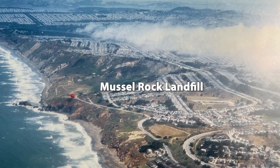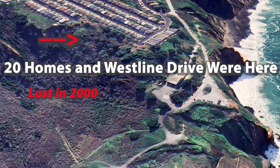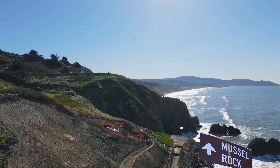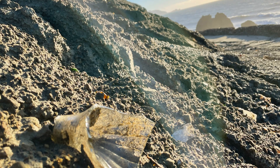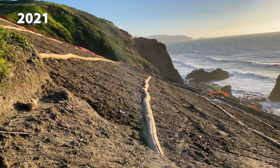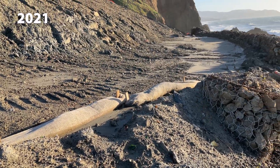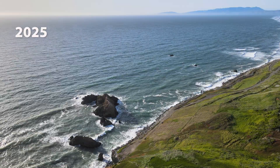Now let's turn to the Muscle Rock landfill. The 1950s was a growth period for housing in Daly City. Twenty homes on Westline Drive were lost after El Niño storms caused landslides. This is where the garbage and debris went till 1979. Soil erosion has once again revealed the remnants of the site. Daly City allocated $1.7 million for the construction, containment, and mitigation of this debris flow into the ocean.